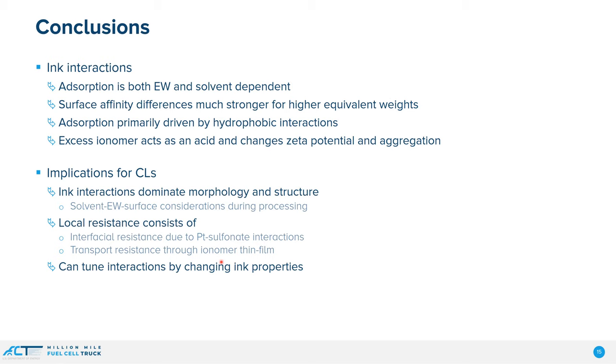Overall, what I wanted to show today is that in these very heterogeneous structures, it's really the ink interactions that dominate, where the absorption of the ionomer is both equivalent weight and solvent dependent. The surface affinity differences are much stronger for higher equivalent weights, and we're seeing that it's really the hydrophobic forces that are acting. If we go too far in terms of ionomer and carbon content, the ionomer starts acting as an acid, changing the zeta potential and aggregation. Going from inks to catalyst layers, changing aggregation and the way the ionomer absorbs actually changes the overall performance of the system — not just the structure — but changes the local resistances of both interfacial and transfer resistance to the ionomer thin films.